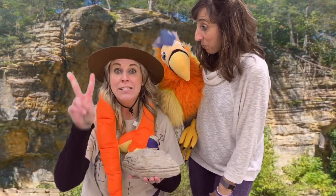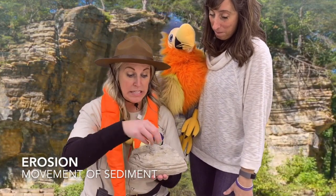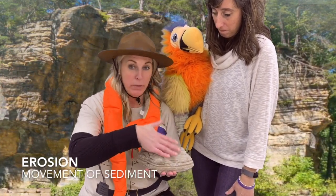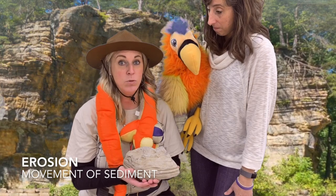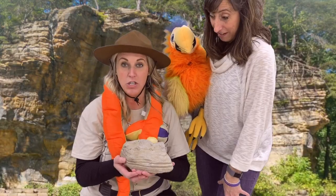Very good. Step two is erosion. Erosion is when these sediments move to a new location — so they're moving from one place to another. That's what happens when we erode. Moving to a new location.